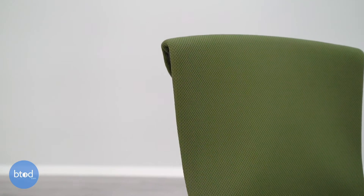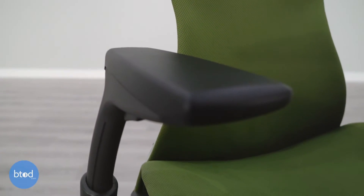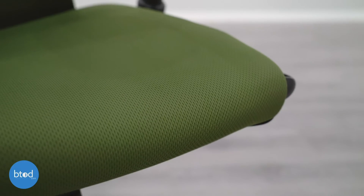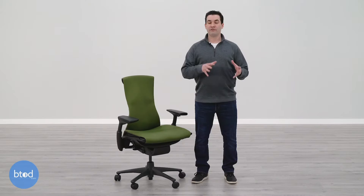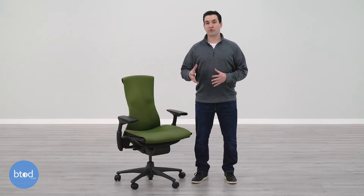Another thing that I really like about the build quality is that Herman Miller put a lot of effort into designing this chair to have good ergonomics, consulting over 20 different PhDs and physicians to give their input and opinion on the Embody chair to produce the final product that we have here today.